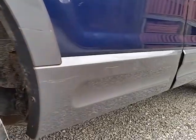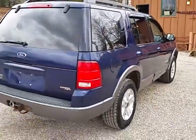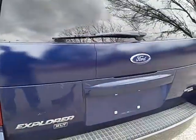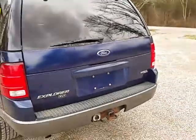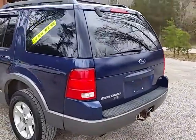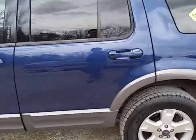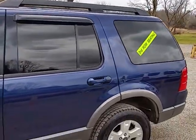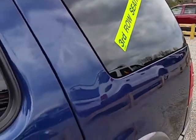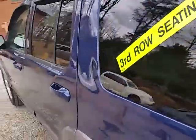A few little scuffs right there. It has the normal Explorer crack in the hatch right there. Got the towing package on the back. It appears to be a little wave in the panel right there — you can kind of see where the reflection is kind of bowing. There's a little wave in the panel right there.